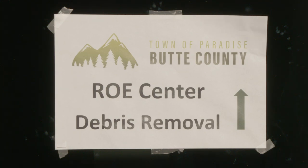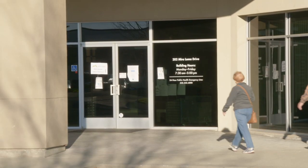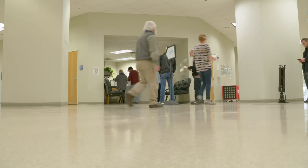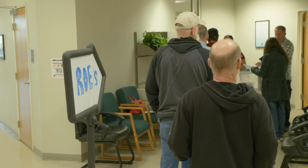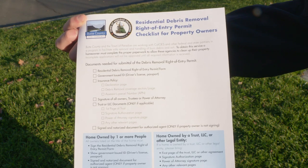We're at the Right of Entry Center here in Oroville. This Right of Entry Center was set up to have a place for people to bring their Right of Entry forms, have them reviewed, help filling them out, and then turn them in today. A Right of Entry form is what you'll fill out as a property owner to give the state access to have contractors come on your property and clean up the fire debris.